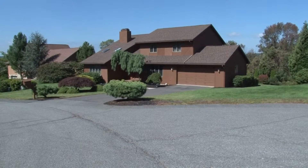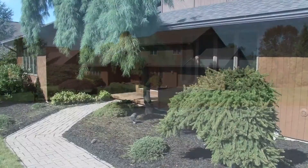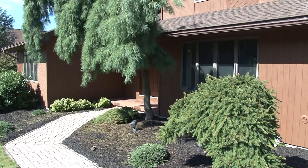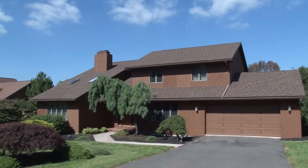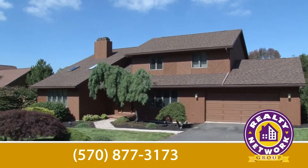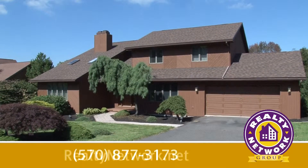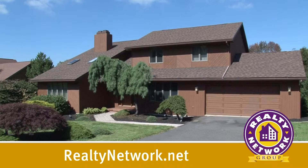With easy access to nearby shopping and major interstates, this gem in the Abingtons won't last long. This home, located in the Abington Heights School District, is ready to move in right now. Please give me a call. I can be reached at 570-877-3173 or visit our website at realtynetwork.net.